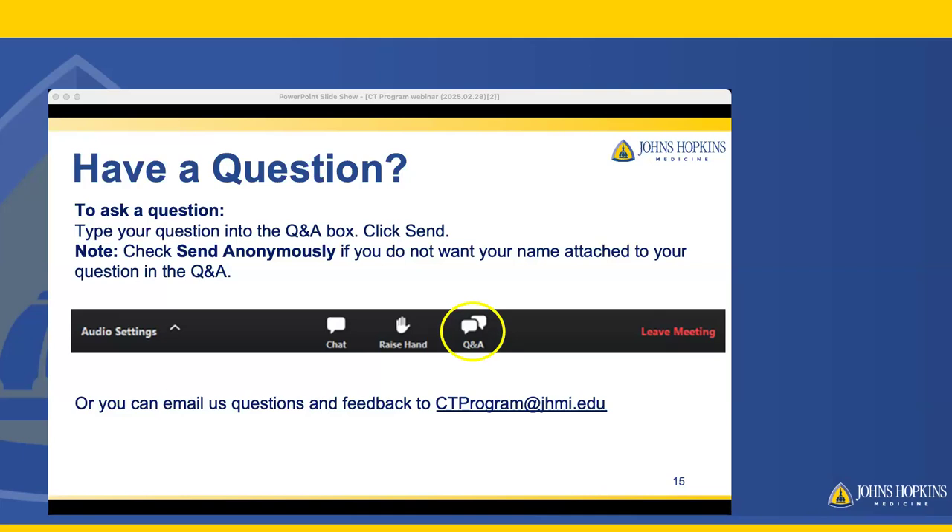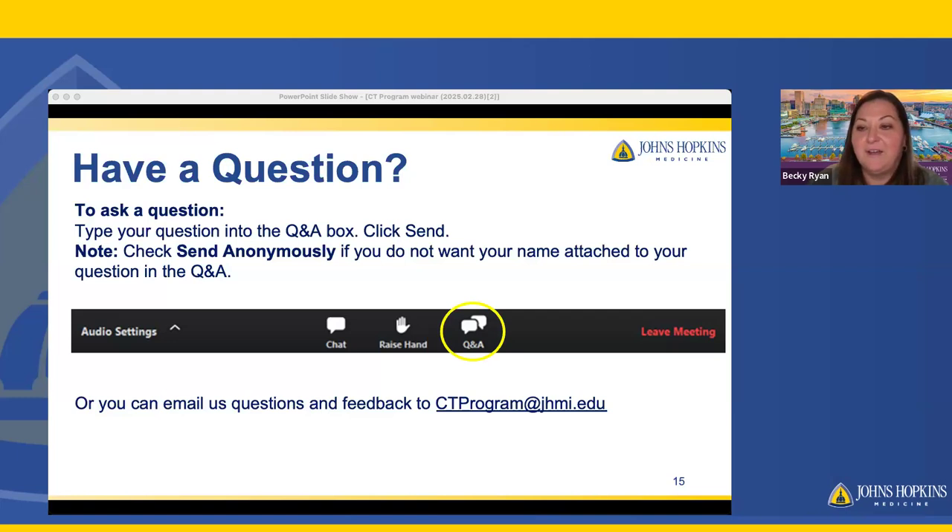Is there a certain number accepted into the program? That varies. We typically have four main locations downtown that we rotate students through, and we can also split shifts into day and evening and use our satellite imaging locations. We could take anywhere from five to nine students — it's not a 20-student class, but usually around five to nine depending on the applicants.